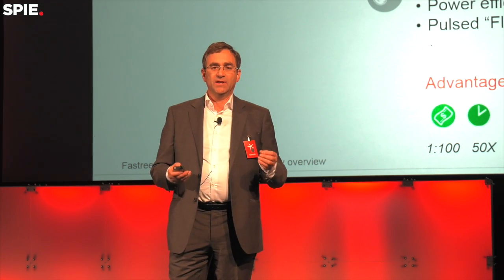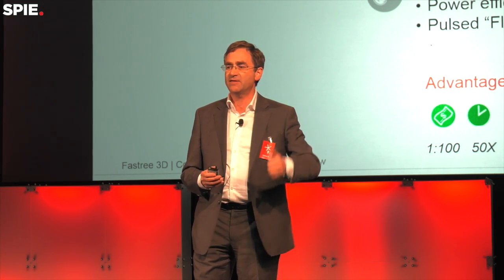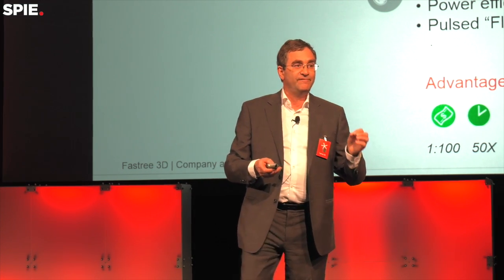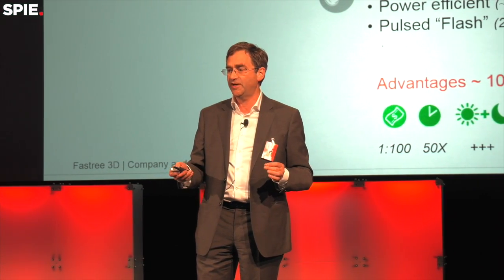The solution we're proposing is a simple semiconductor, one single chip the size of the one I have here that you can see. It includes many different things. It has to be power efficient — since I send light at night, I want to capture back as many photons as I can. We operate using a single photon detector, measuring the time it takes to come back — that's LiDAR technology. That allows us to implement VCSELs, vertical cavity surface emitting lasers, very cheap lasers with high peak power. It's the combination of these two innovations that makes it possible.